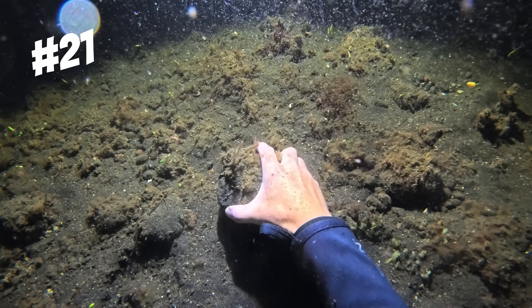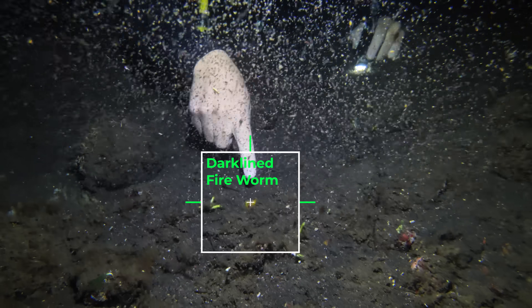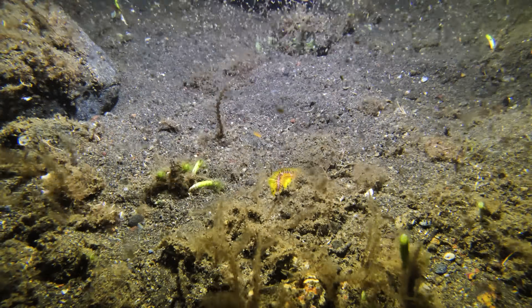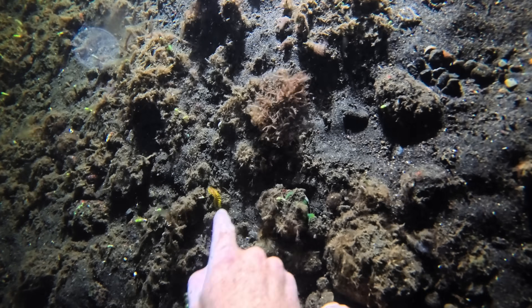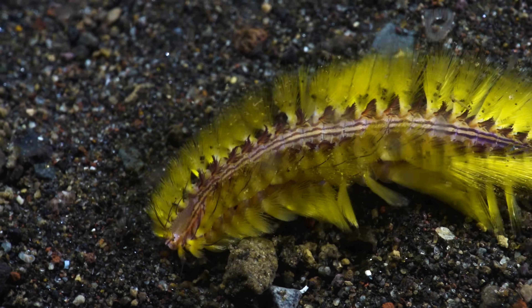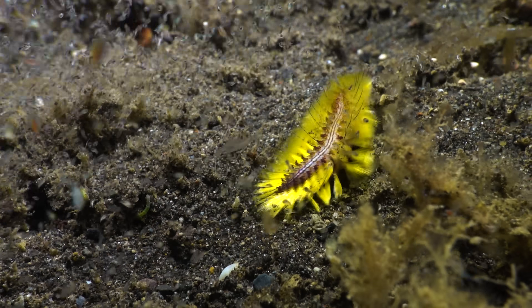Let's see what is under this rock. No way — look at this fireworm! That thing is scary! These are incredibly venomous, so you definitely do not want to get stung by one of these bristles. And like a lot of creatures, they make it well known they're not to be messed with by displaying bright, vibrant colours.